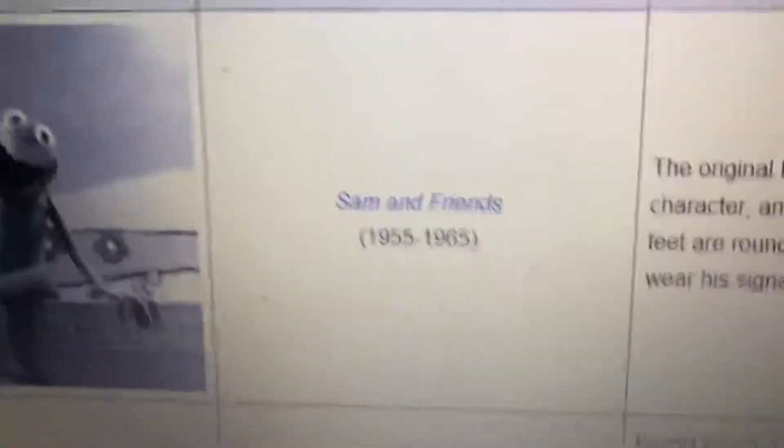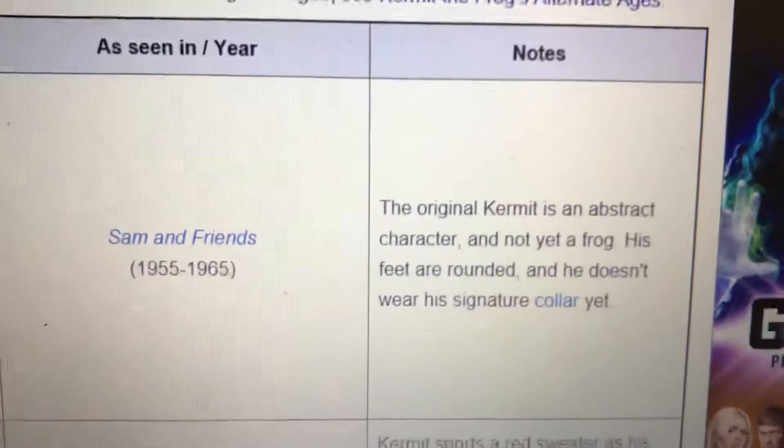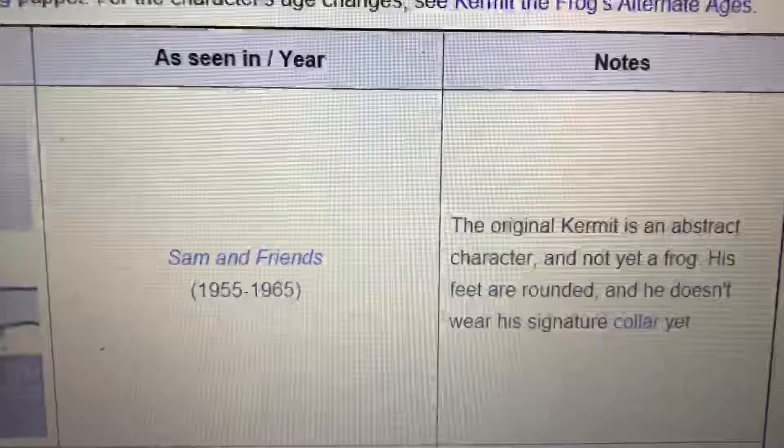Production: Sam and Friends, 1955–1965. Here's the picture. The original Kermit is an abstract character and not yet a frog. My feet are rounded and I don't have my famous collar yet.